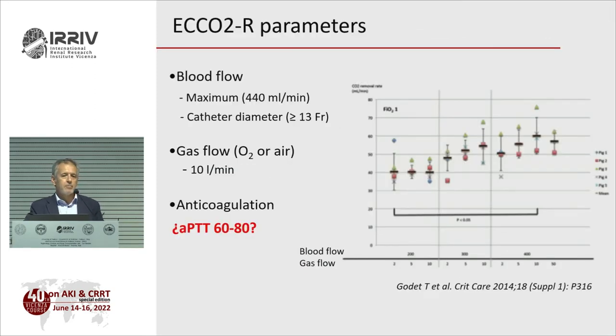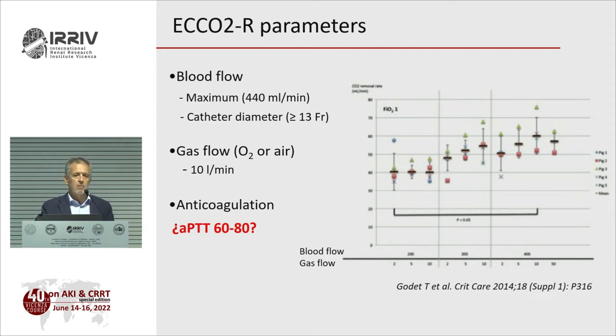Regarding gas flow: don't go beyond 10 liters per minute — this is the maximum showing any benefit in experimental models. The most important are the first two liters. Beyond 2 liters you can improve, but the first 2 liters are essential. You can go up to 10, but there is no need to go further.